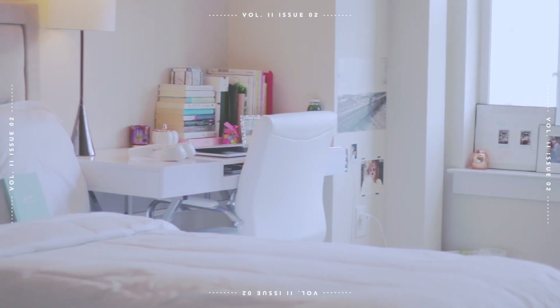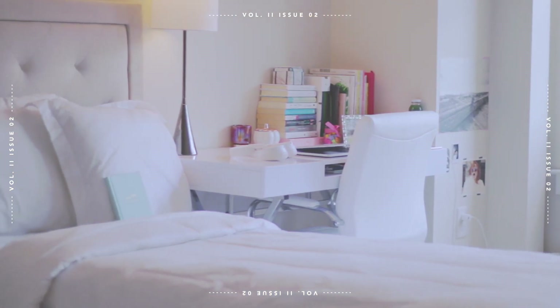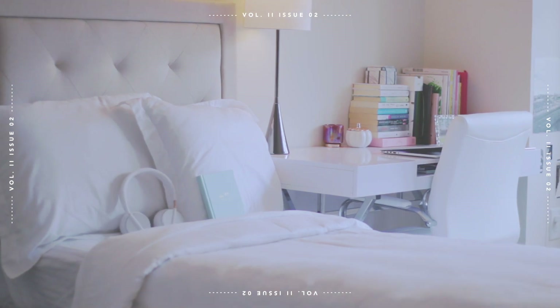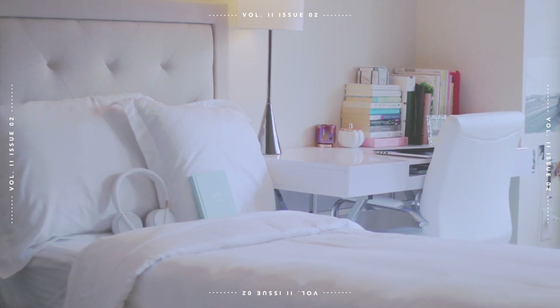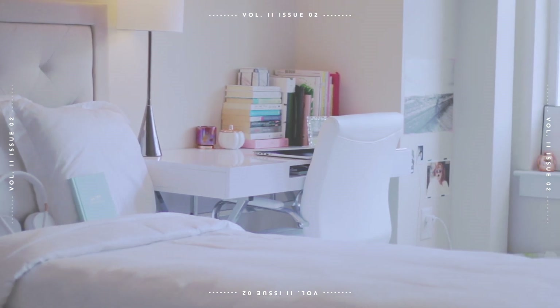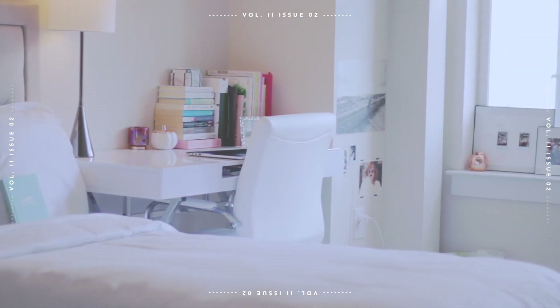So this is my room and this is about all you'll be seeing today because I do share a room with my sister, so I'm trying to conceal her side of the room. The wall I'm not showing is literally just a plain wall — there's nothing there, so I didn't want to show that part either. So this is my little corner.